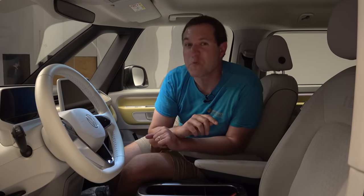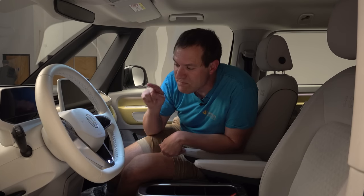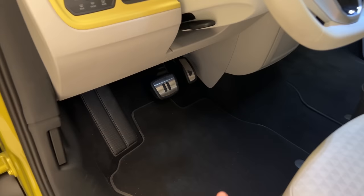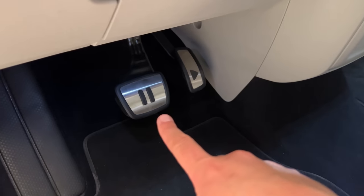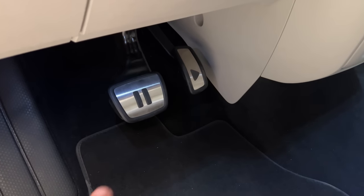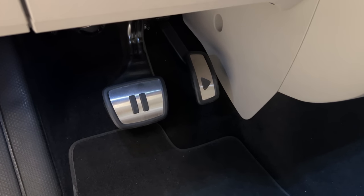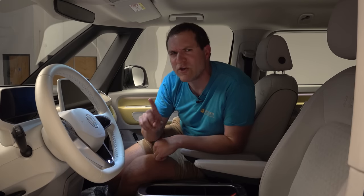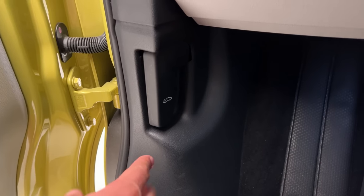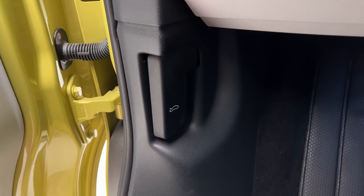Getting inside, I'll start with the driver's footwell where the pedals are actually play and pause buttons — play on the accelerator and pause on the brake. Volkswagen also put this on the first-edition ID.4 models, and I think it perfectly fits the ethos of this van. Also in the driver's footwell, you'll see a hood release — which might surprise you because there's no engine up front.